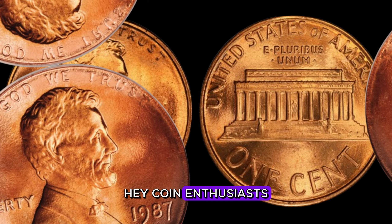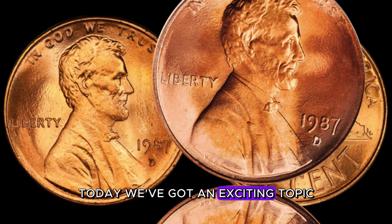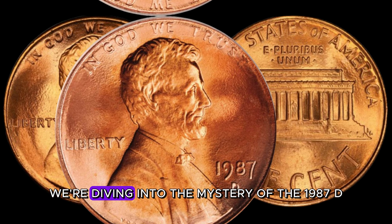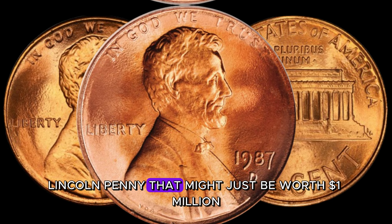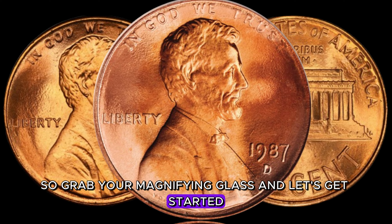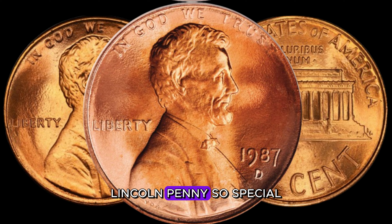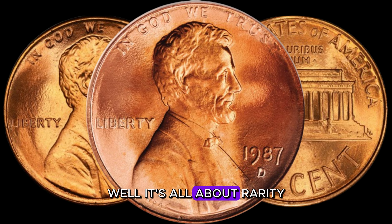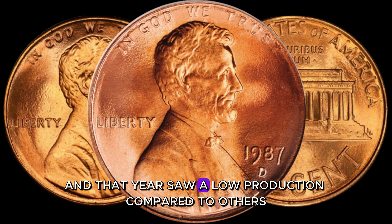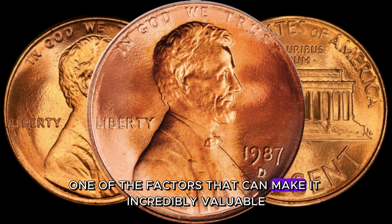Hey, coin enthusiasts. Welcome back to my channel, AF Coins World. Today we've got an exciting topic that could turn your loose change into a small fortune. We're diving into the mystery of the 1987 D-Lincoln penny that might just be worth a million dollars. So grab your magnifying glass and let's get started. Why is the 1987 D-Lincoln penny so special? It's all about rarity. The D-Mint mark indicates it was minted in Denver, and that year saw a low production compared to others — a key factor that can make it incredibly valuable.